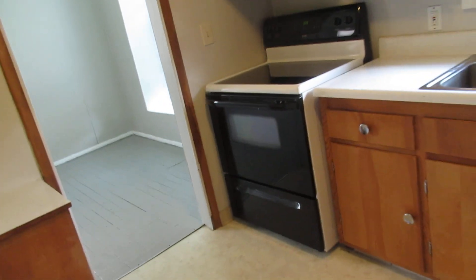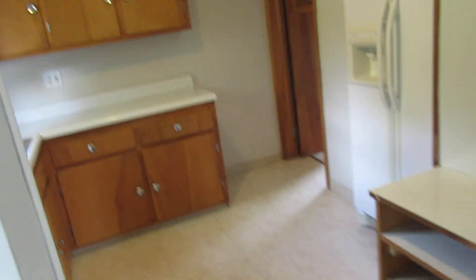Kitchen has a nice stove in it. All the cabinets have been redone. As you can see it's got a refrigerator. Electric cooking. Really nice big kitchen.